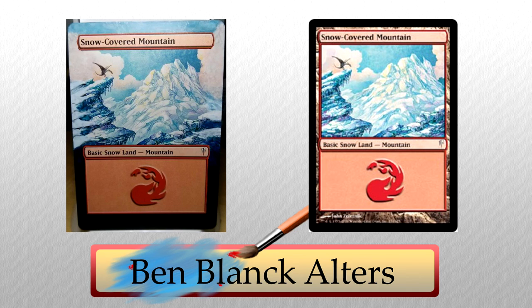Ben's second piece is an extended snow-covered mountain from Coldsnap. I'm just a sucker for good landscape extensions, and I haven't seen many snow-covered alters. He matched the blues perfectly, which helped make the card stick out to me. When it comes to basic lands, this is the kind of alter I enjoy — a simple, elegant extension that helps to show off the original work. Simple, but awesome.